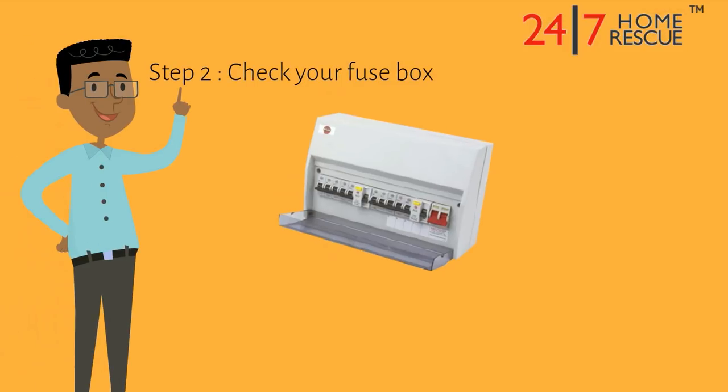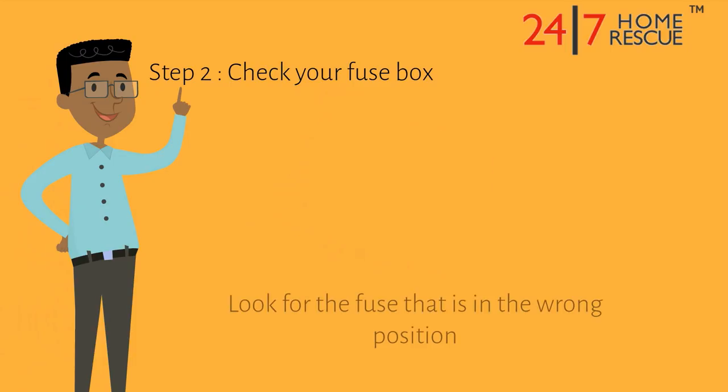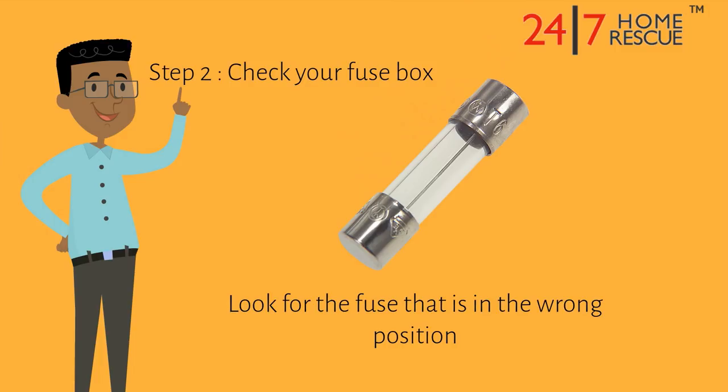Step 2: Check your fuse box. If you don't know what is causing the fuse to trip, take a look at your fuse box. Look for the fuse that's in the wrong position to find out where the problem fuse is.